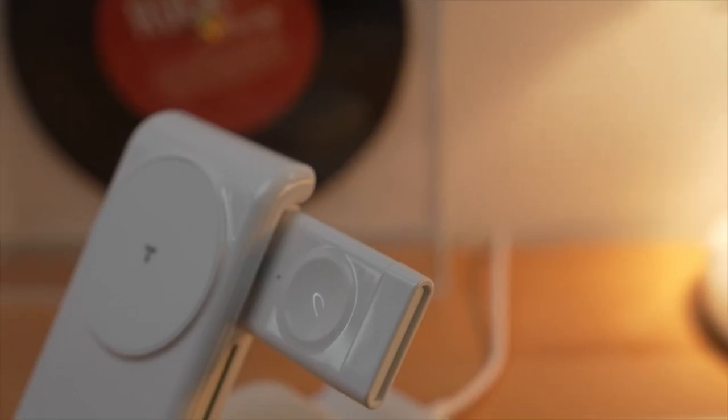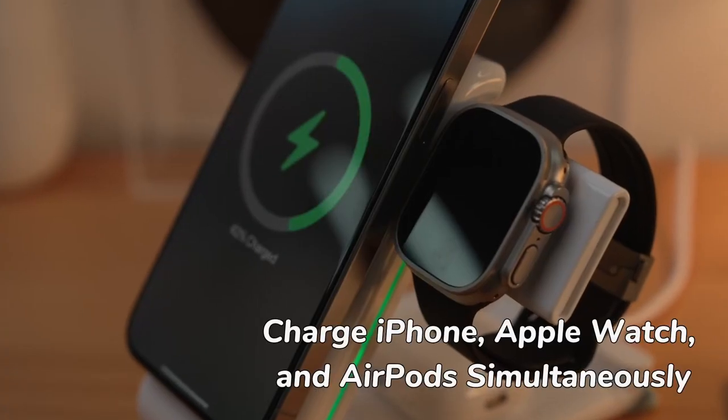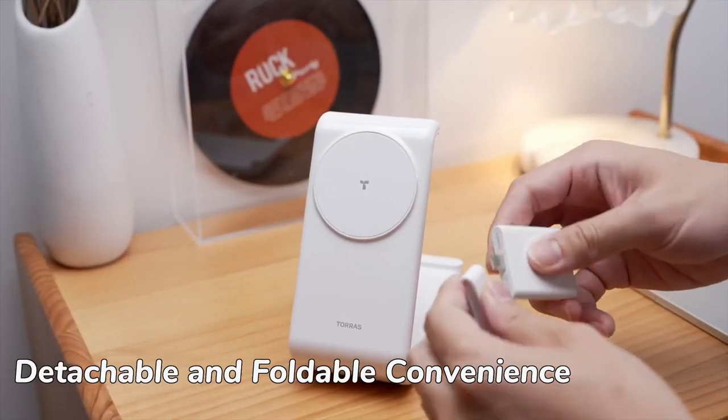So that was the video about the best iPhone 16 Pro wireless chargers. All the links are given in the description — do check them out. Thank you.